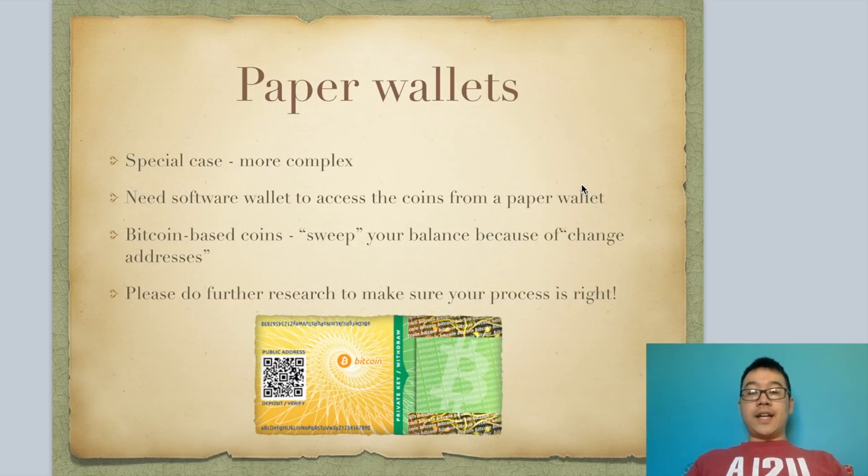As a special case, I want to point out that paper wallets are a little more difficult to transact from. Basically, you need a software wallet to access the coins from your paper wallet. For Bitcoin-based coins, you need to sweep your balance because of something called change addresses. This could be a whole other video, so I'm not going to dive into that — but please do further research to make sure your process is right if you're going to use paper wallets.